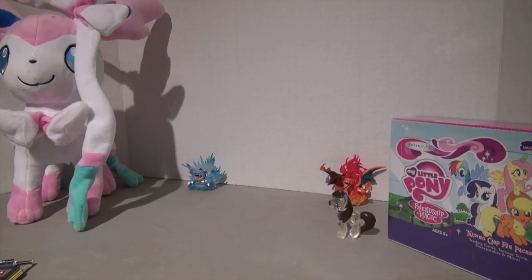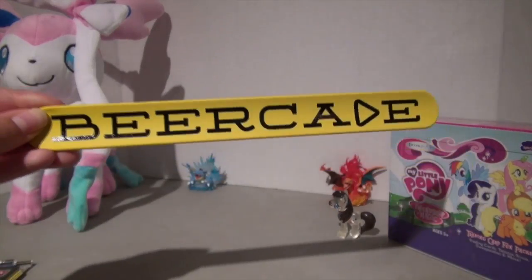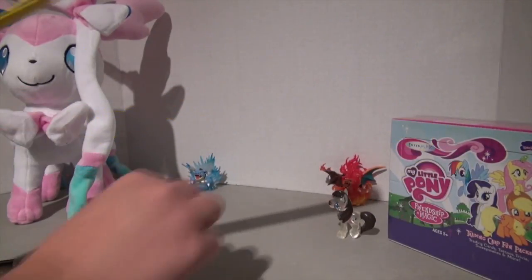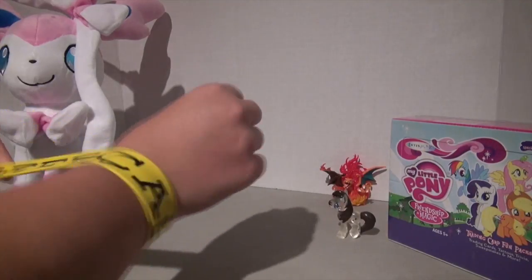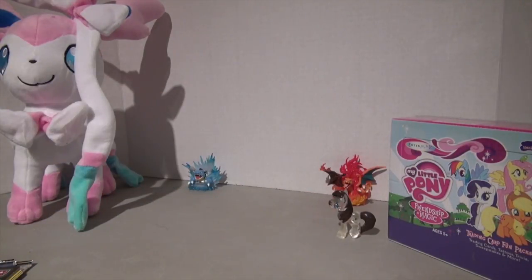The next thing I got, I actually won it. There was a little wheel spinning thing where you spun the wheel to get a prize. I wanted to win a t-shirt, but I got this slap bracelet. It says Beercade, and basically you slap it on and wear it. I think I'll wear it with some of my clothes.